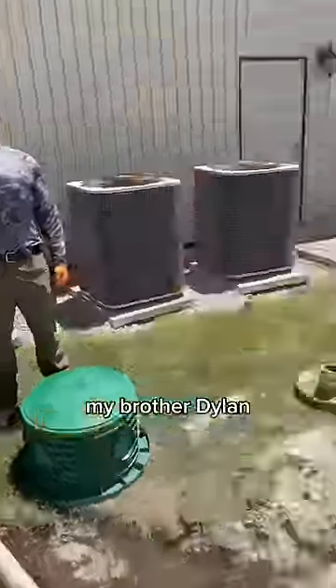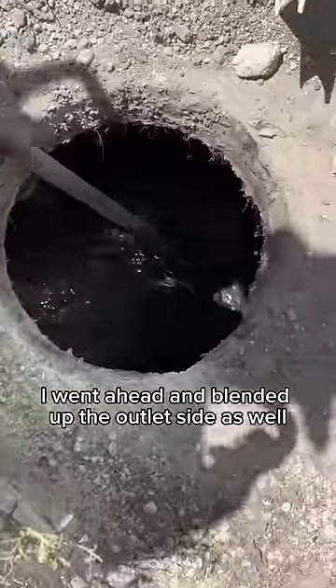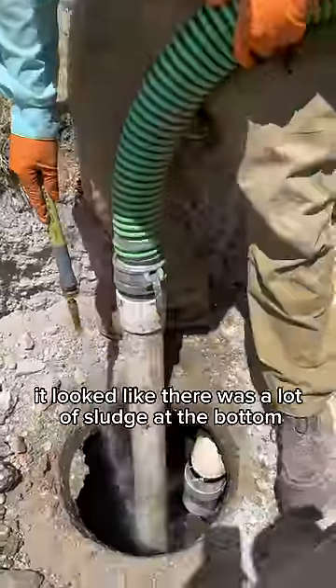My brother Dylan, aka Poop Juice TV, and our buddy Sean are helping us out. I went ahead and blended up the outlet side as well — it looked like there was a lot of sludge at the bottom.